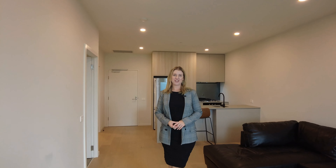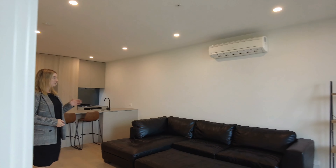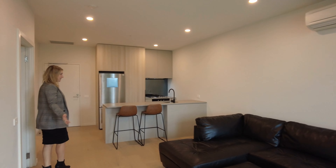Hi, I'm Leigh from MRE and welcome to G07 at 8 Elgin Street in Carlton. This is a two-bed, two-bath, one-car apartment. We're standing in the lounge at the moment. As you can see, we have beautiful timber floors, split system air conditioning with cooling and heating. We are fully furnished in this apartment. Plenty of space, as you can see.